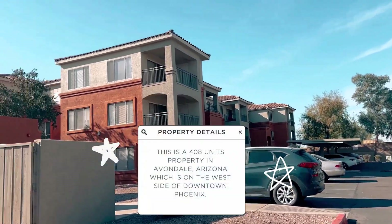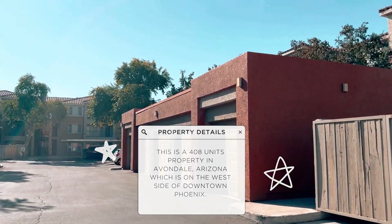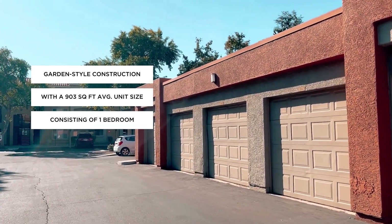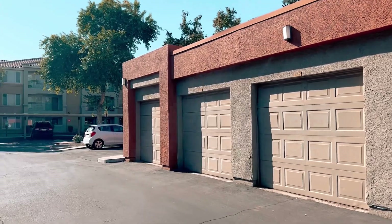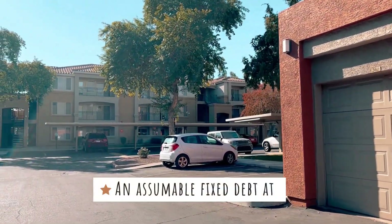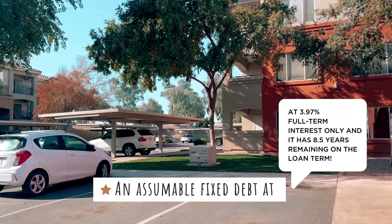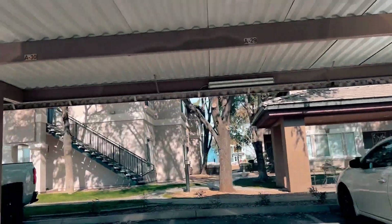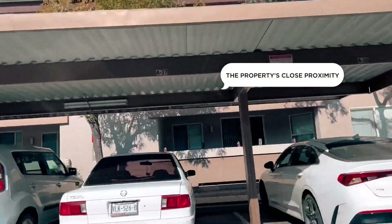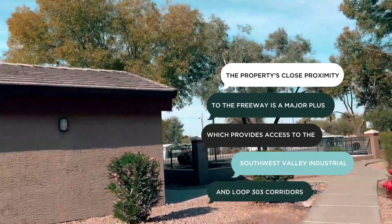Let me give you a little rundown of the property. This is a 408-unit property in Avondale, Arizona, which is on the west side of downtown Phoenix. It has garden-style construction with a 903 square foot average per unit, consisting of one-, two-, and three-bedroom floor plans. What's attractive to us is its debt — the property has an assumable fixed debt at 3.97%, full-term interest only, with 8.5 years remaining on the loan term. This luxurious A-class apartment is situated in one of the most coveted retail and dining areas of Avondale, with close proximity to the freeway providing access to the southwest industrial and Loop 303 corridors.